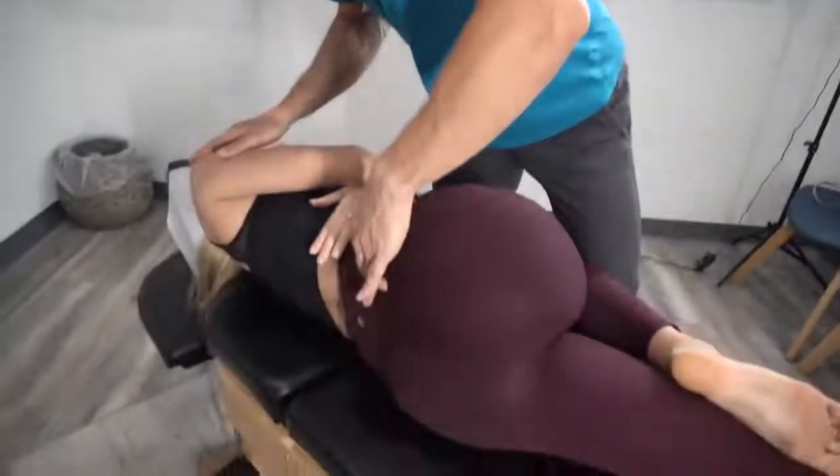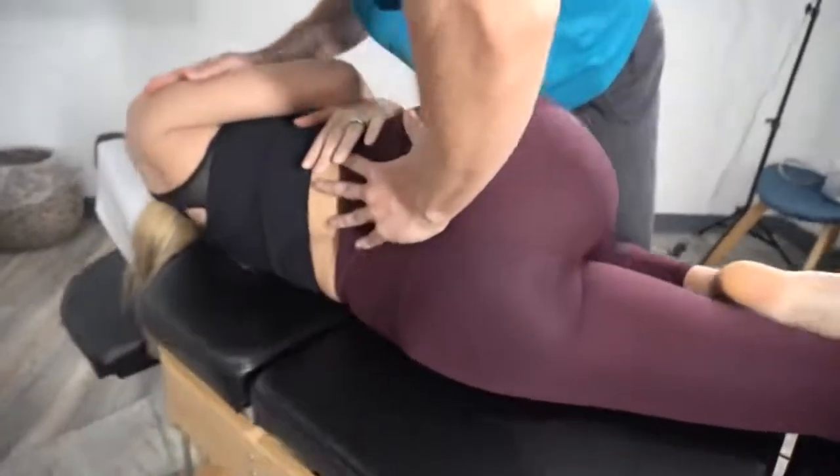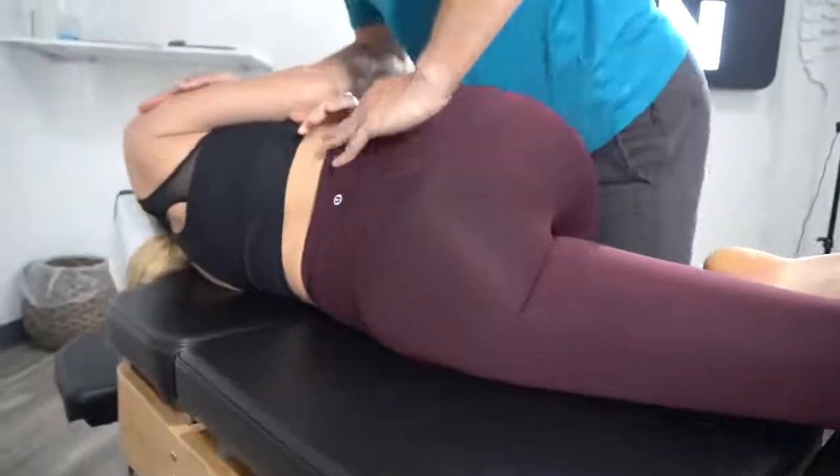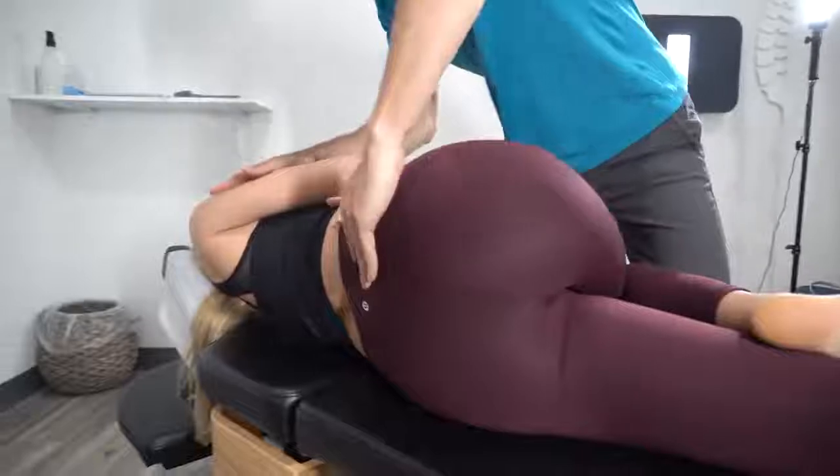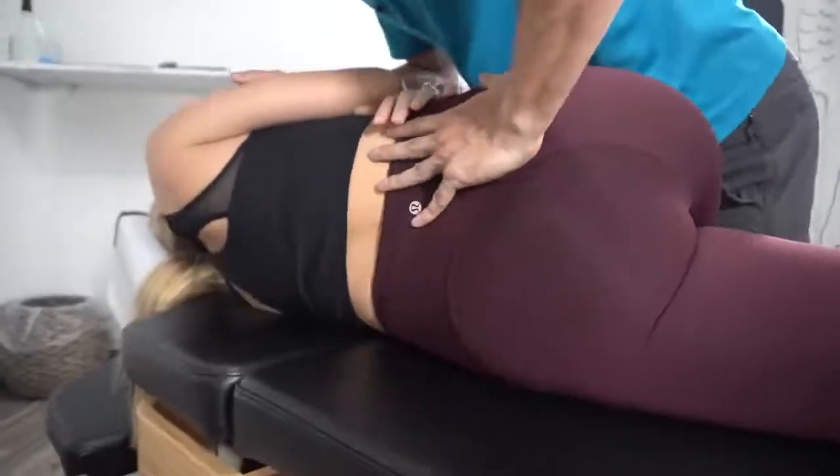I'm gonna roll you toward me a little bit there, and I'm actually gonna push you back just a little bit because the pants are sliding. There we go — yeah, good, right there.